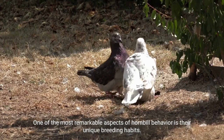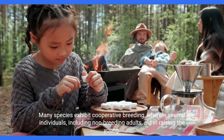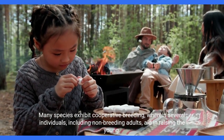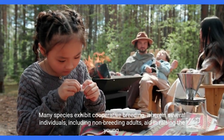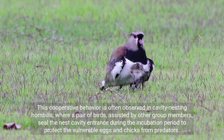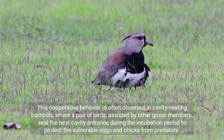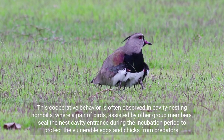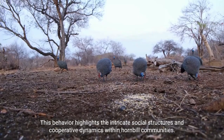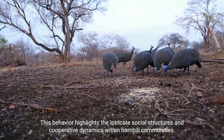One of the most remarkable aspects of hornbill behavior is their unique breeding habits. Many species exhibit cooperative breeding, wherein several individuals, including non-breeding adults, aid in raising the young. This cooperative behavior is often observed in cavity-nesting hornbills, where a pair of birds, assisted by other group members, seal the nest cavity entrance during the incubation period to protect the vulnerable eggs and chicks from predators. This behavior highlights the intricate social structures and cooperative dynamics within hornbill communities.